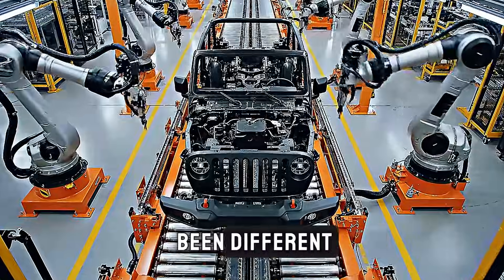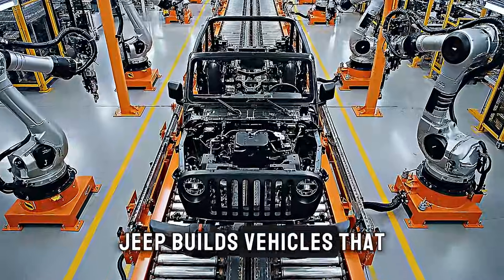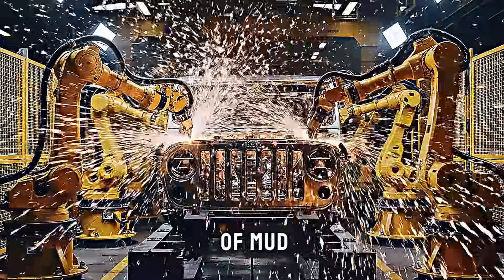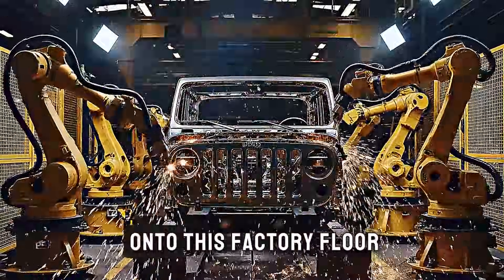The Wrangler has always been different. While other manufacturers focus on comfort and luxury, Jeep builds vehicles that laugh in the face of mud, rocks, and rivers. And that philosophy is evident the moment you step onto this factory floor.